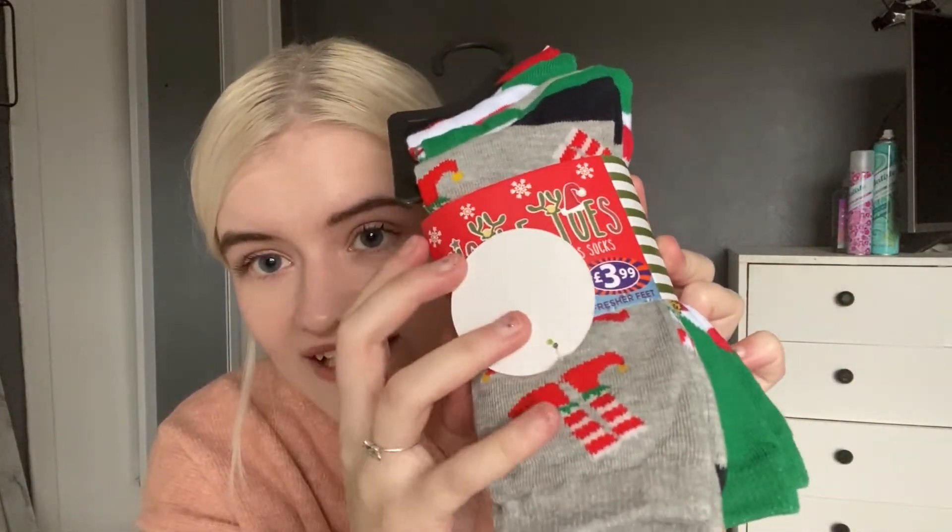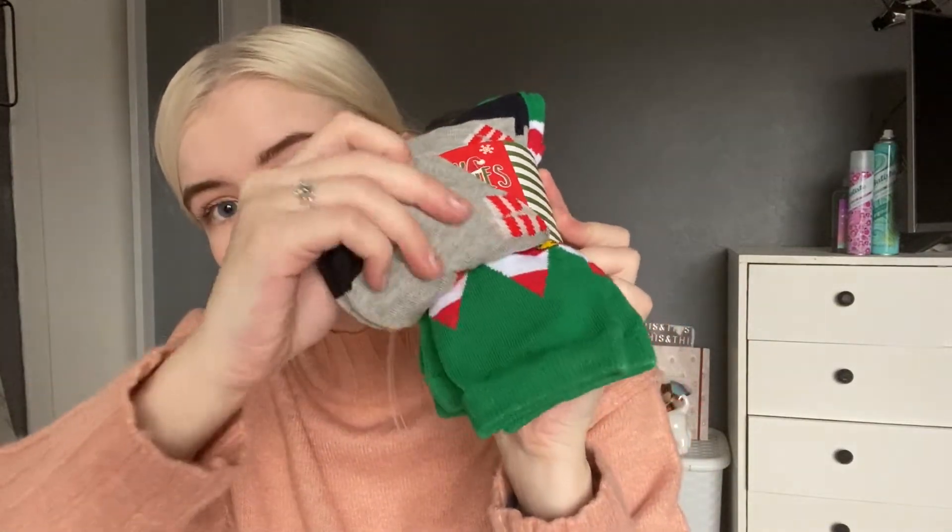The next thing I got was a pack of Christmas socks called Mistletoes — you get a five-pack for £3.99, which is roughly a Primark price. Inside you get two pairs of elf socks and other socks with little elf feet all over them in different colours. They're size four to seven, and I'm just a size four so I'll be fine. I love wearing Christmas socks this time of year.